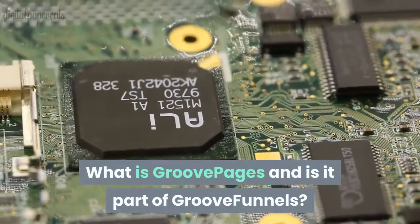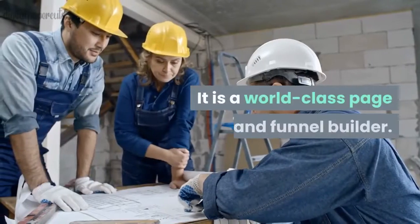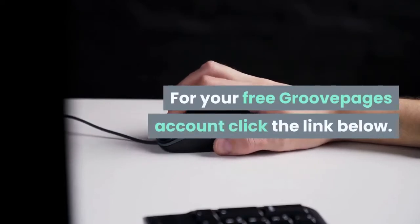What is GroovePages, and is it part of GrooveFunnels? Yes, it is. It is a world-class page and funnel builder. For your free GroovePages account, click the link below.